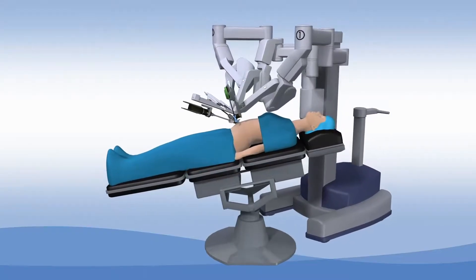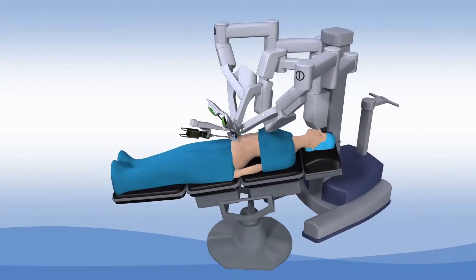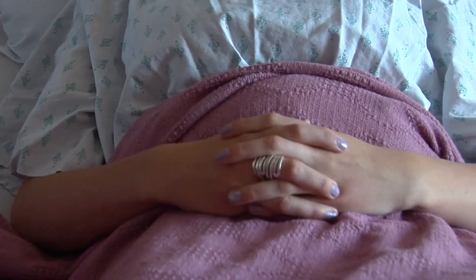We use robotics to do oophorectomies, or the removal of an ovary. For example, a woman may have an ovarian cyst or a dermoid ovarian tumor — something that warrants needing it to be removed — and so it may lend itself as a helpful technology in those procedures too.